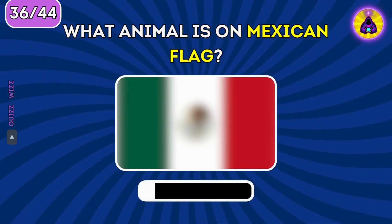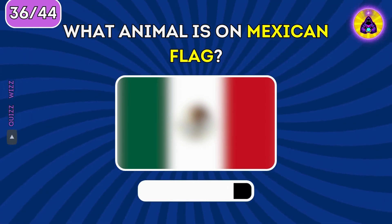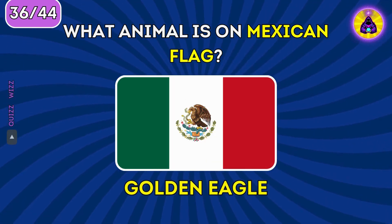What animal is on the Mexican flag? Golden eagle.